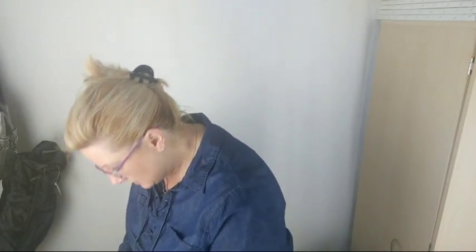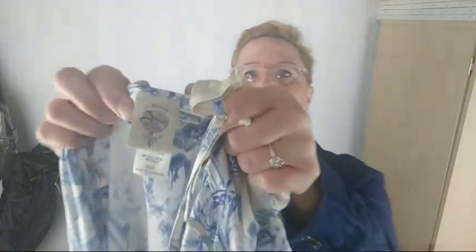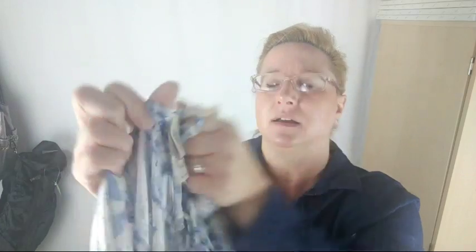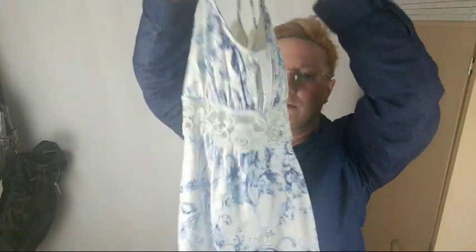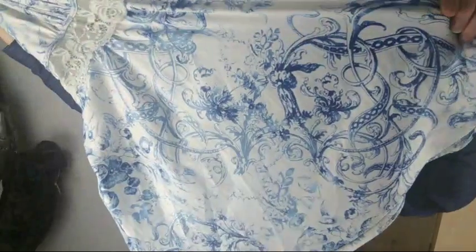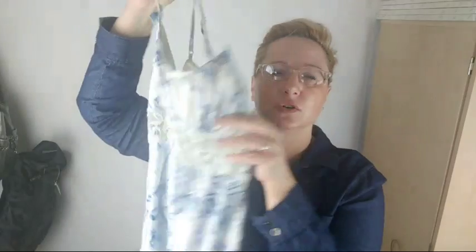Then I got this set because it was also half price — $5 for the set. It's this In Bloom by Jonquil, a little robe and nightie set. I just thought it was really cute. I love the fabric and the lace, and it has a ruched bust.